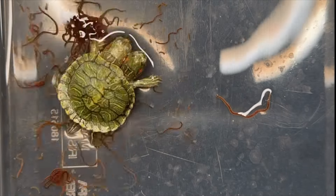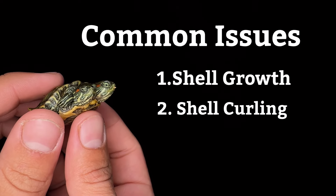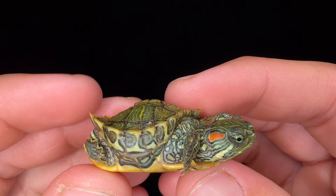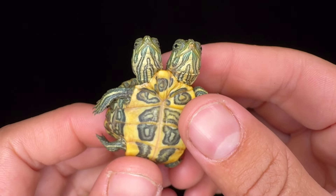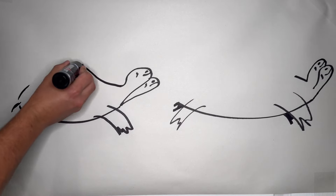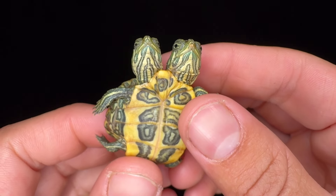In almost every two-headed animal there's going to be some sort of deformity — whether minor or severe depends on the specific animal. With two-headed turtles, there are three common categories: shell growth, shell curling, and improper shell development. This turtle is actually above average for his age in shell growth, which I'm happy about. Shell curling is pretty much inevitable in two-headed turtles — I've never seen an adult two-headed turtle without some curling, and there's absolutely nothing we can do about it. As for shell development, other than the curling, this is one of the best two-headed turtles I've ever seen.